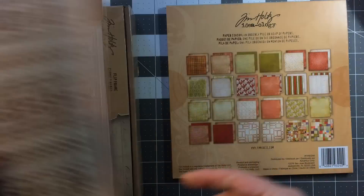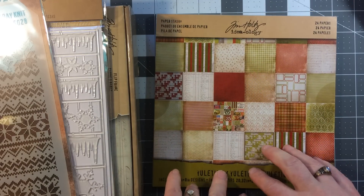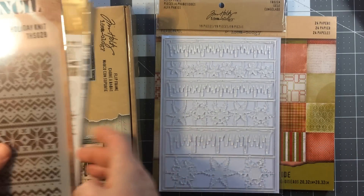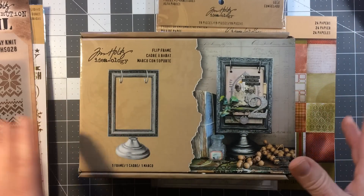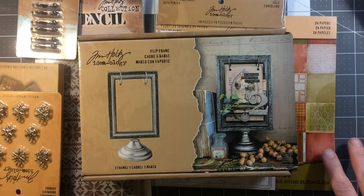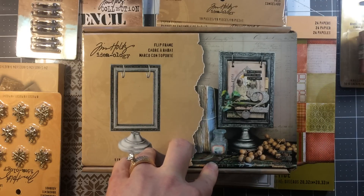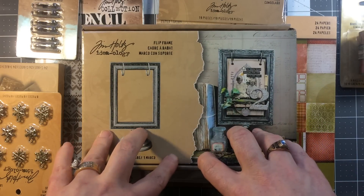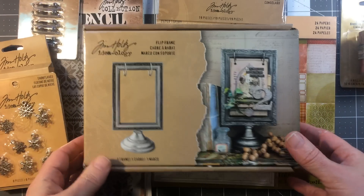Here's the thing with Joann's: one Joann's I went to showed 70% off and there were barely two items hanging there — the whole display was just destroyed. Another one I went to still showed 30% off, but when they rang it up, it was actually 70% off. So don't be afraid to ask. If your Joann's is showing 30% off, go ask — it's probably 70%.